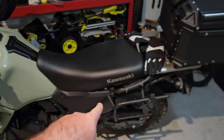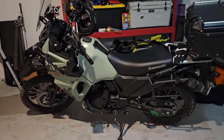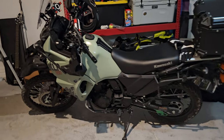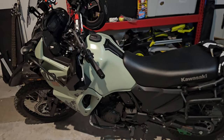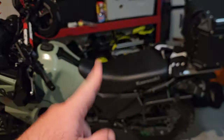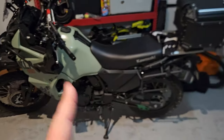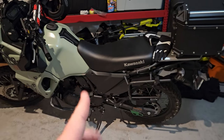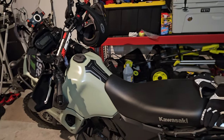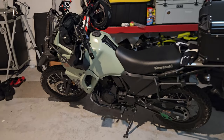People have been asking about the stock seat. I've learned to live with it for now. I actually have padded bicycling shorts with a gel pad to keep your ass comfy, and I've been wearing those under my pants when I ride — makes a world of difference. People say you'll get used to the stock seat — those people are crazy, because it is seriously uncomfortable.